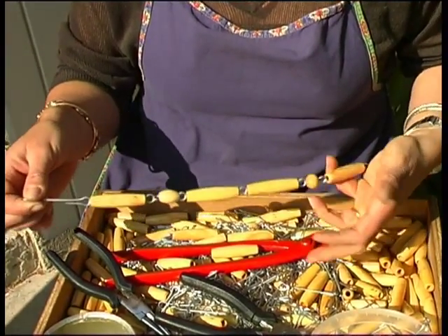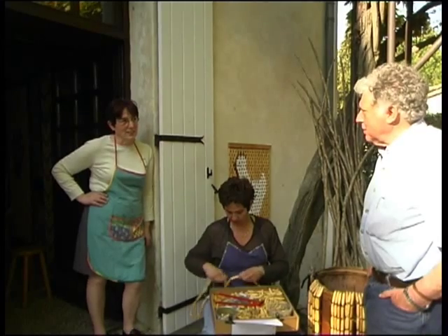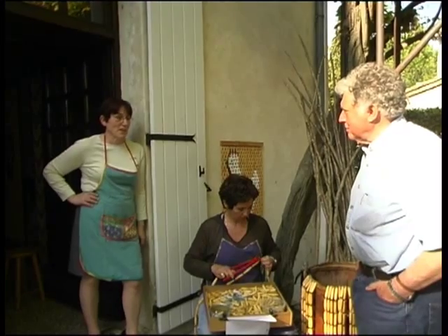I worked a lot with my grandfather when I was young. The firm closed a long time ago. When the summer comes in Provence, everyone asks for someone to make their curtains. So when my children grew up and I had more time, I decided to start up again.